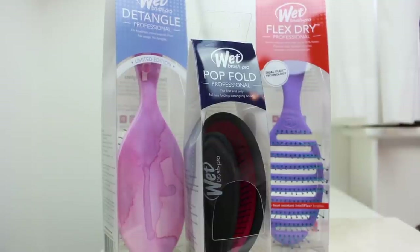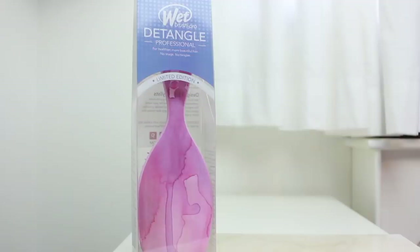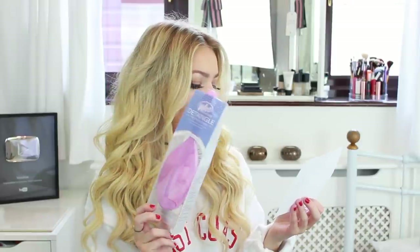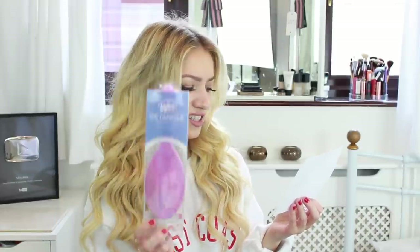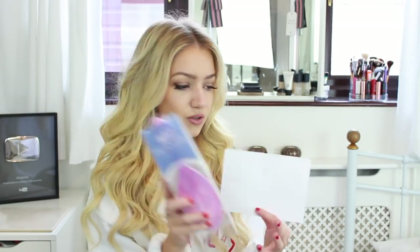The first few things in the hamper are from The Wet Brush. This purple one is called the Flexed Dry Vented Blow Dry Brush — it says it helps dry your hair up to 30% faster, which I think every girl wants. This one is called the Watercolour Detangler, and it has exclusive Interflex bristles which bend and flex to remove knots effortlessly to reduce damage. It's so painful when you get loads of knots in your hair.